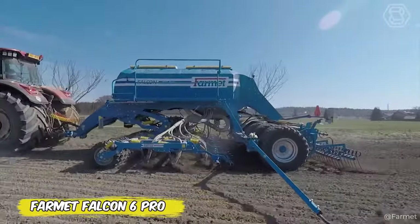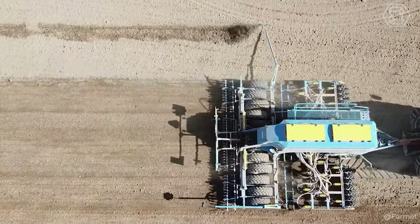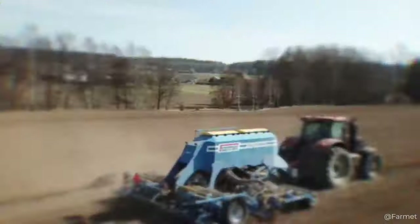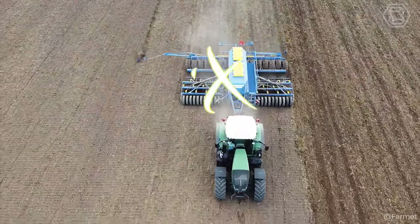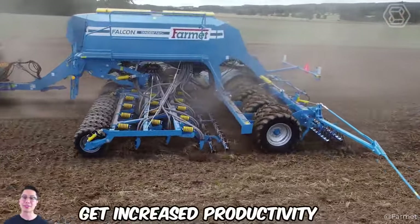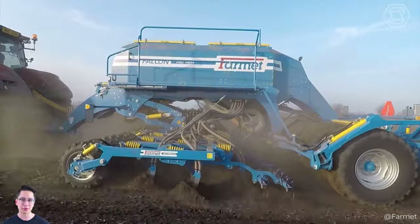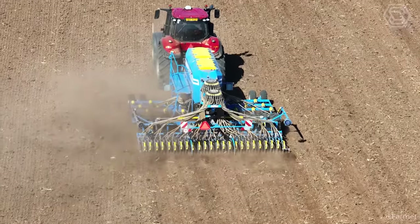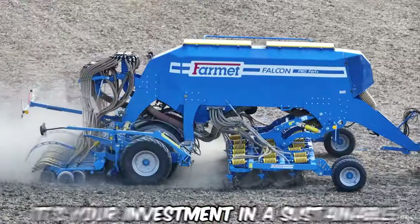When was the last time your grain production got a real boost? The FarmIt Falcon 6 Pro represents a technological breakthrough that will take your farming to the next level. This versatile combine can do everything from sowing cereals and oil seeds to precise fertilizer application, all with minimal impact on the soil. With the Falcon 6 Pro, not only will you get increased productivity thanks to its powerful system and GPS technology, but you'll also preserve the health of your soil for future harvests. Plus, its ease of maintenance will make seeding up to 12 miles per hour and fertilizing easier than ever. It's not just a machine — it's your investment in a sustainable and profitable future.